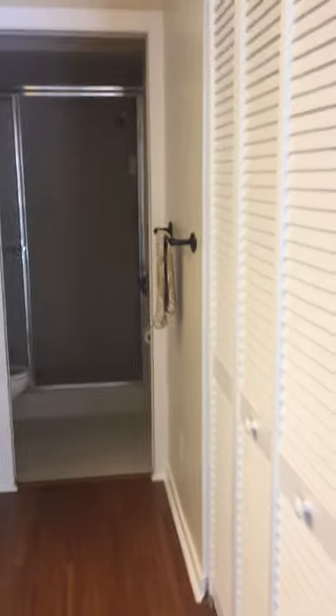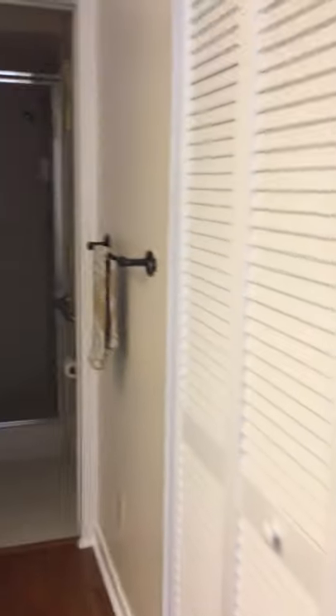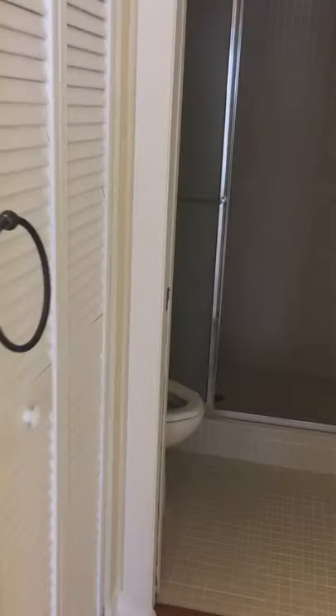This is the en-suite bathroom with a nice big closet, a linen closet, a shower, and a new higher stool.